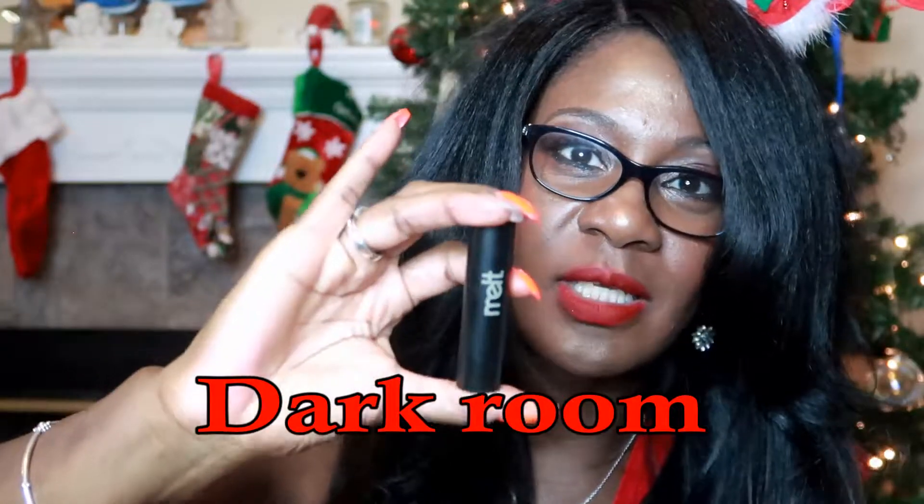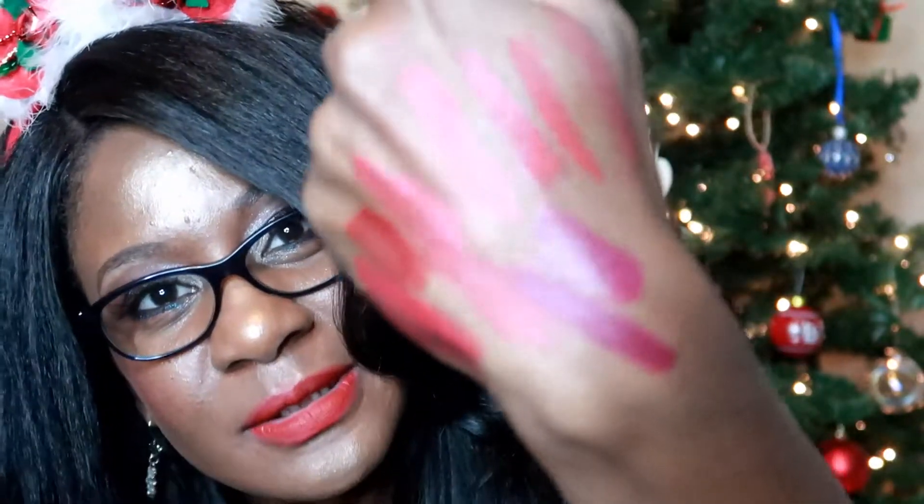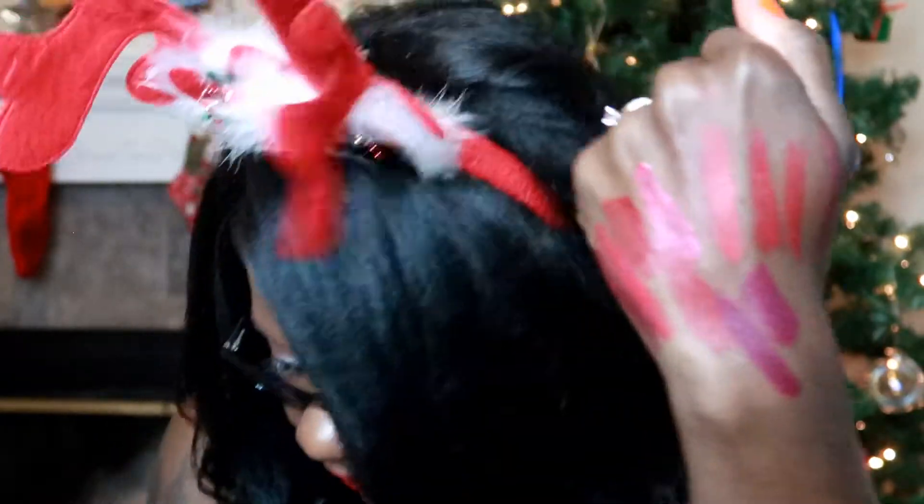Going back to Melt Cosmetics — I want to show you Dark Room. When this color first came out, I believe the owner showed it for her wedding — and it's like an eggplant color. This is one of my favorites. See how close that is to Rebel — it looks just like it but it isn't. This is Dark Room by Melt. It's a beautiful eggplant color — one of my favorite lipsticks.